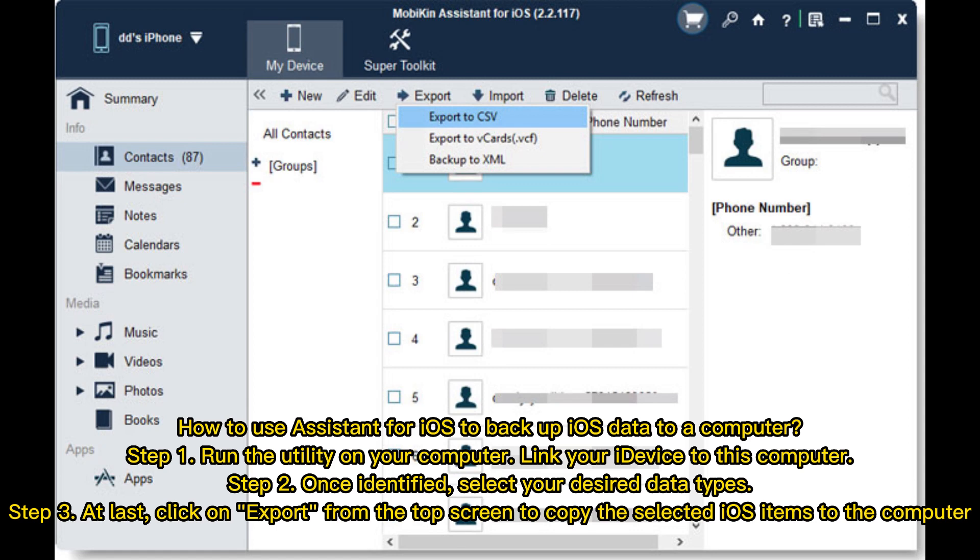How to use Assistant for iOS to back up iOS data to a computer: Step 1 — Run the utility on your computer and link your iDevices to this computer. Step 2 — Once identified, select your desired data types. Step 3 — At last, click on Export from the top screen to copy the selected iOS items to the computer.